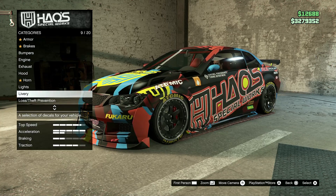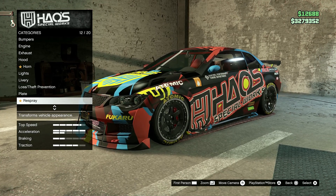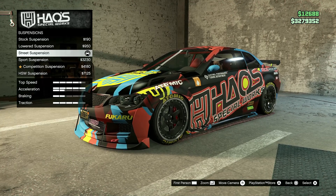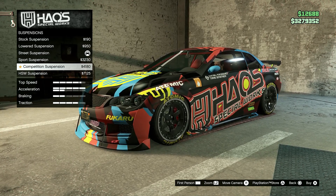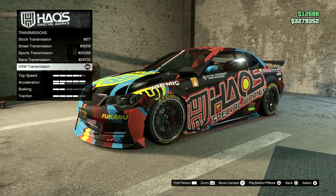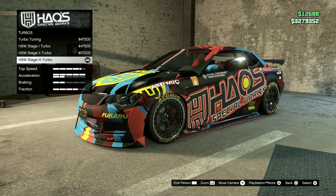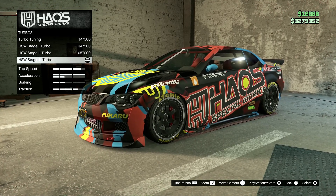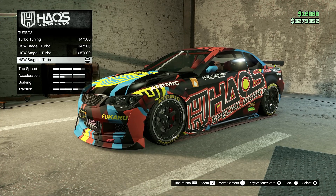You get a couple of liveries — two liveries — and one of them you have to unlock. You get a fifth level engine you have to pay for. There are some suspension options and it just drops it down ridiculous. Transmission is the same thing, fifth level transmission. The turbo is where you're really getting in there, but it still is not as fast as some of the newer cars.